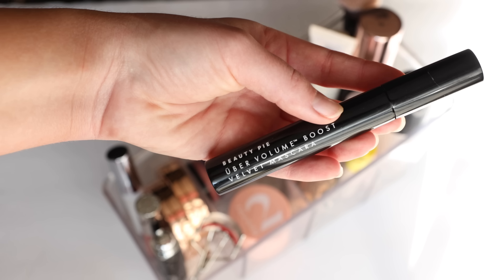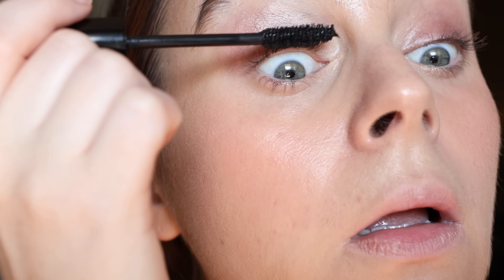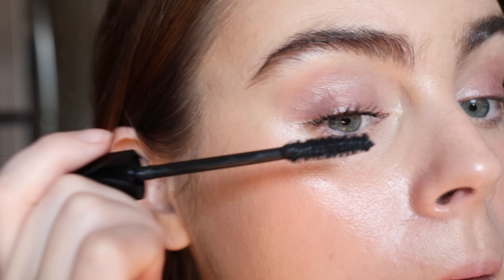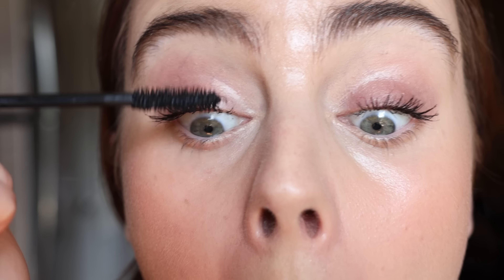For mascara I just have one in here — it's from Beauty Pie, the Uber Volume Boost. They also have a brown and I can't find mine; brown mascara in the summer is so freaking pretty. This is typically $30, you can get it for $12. Nine times out of ten I'm probably wearing this mascara. It's a really dependable, fluffy, voluminous look. I really like for my eyes to look wide open with a fluffy lash look — not heavy or distracting, just the perfect natural mascara.